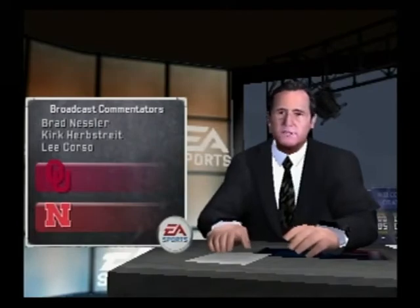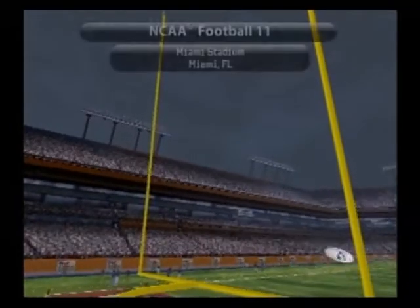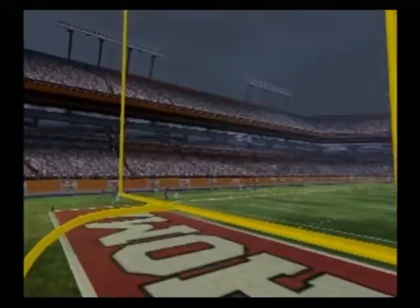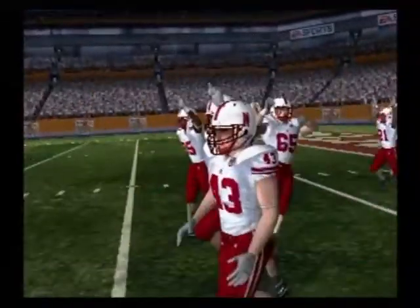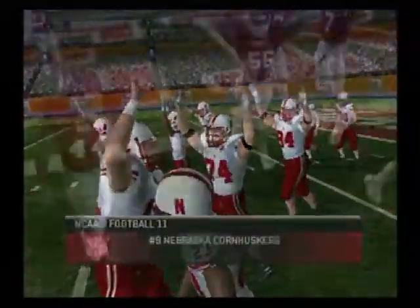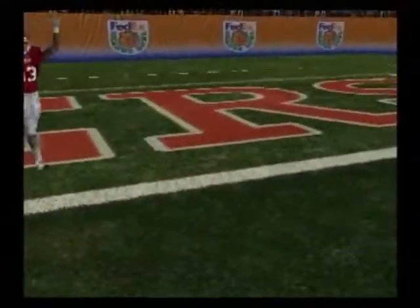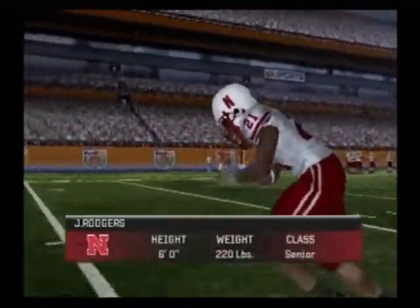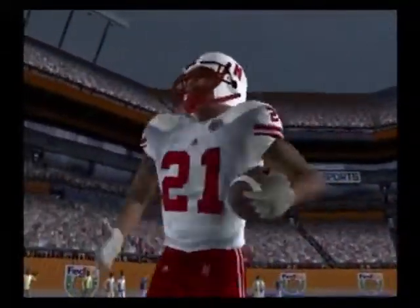I'm Brad Nessler, joined by Lee Corso and Kirk Herbstreit. There's still a lot of warm air out there for tonight's battle between the Oklahoma Sooners and the Nebraska Cornhuskers. And here come the Cornhuskers. I think this thing's a toss-up. We've got two teams that can really get it done on both sides of the ball. Nebraska needs a big game from their talented running back, and I think they'll win the battle up front.